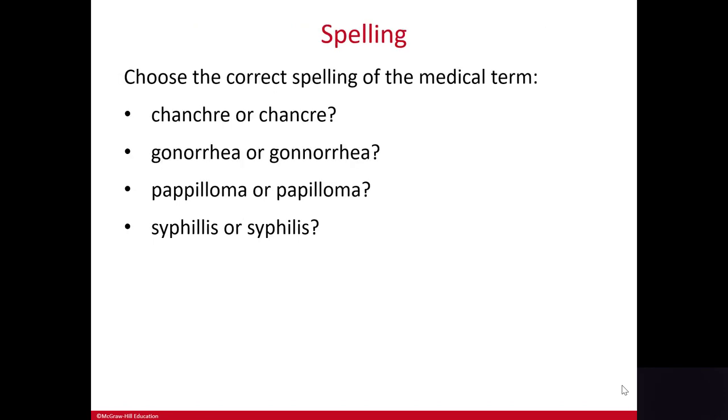Here's some tricky terminology — choose the correct spelling for the medical term. Chancre is spelled C-H-A-N-C-R-E. Gonorrhea should be spelled with one N. Papilloma is spelled with one P and two L's. And syphilis, as mentioned, is a tricky one — one L.